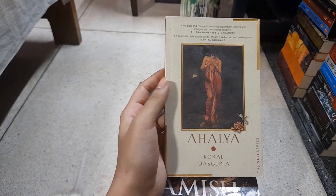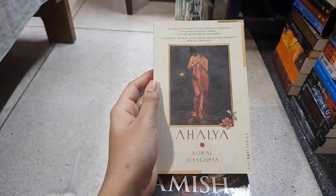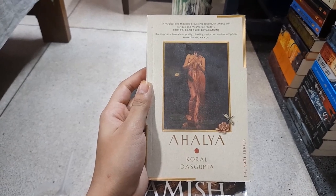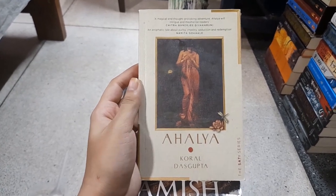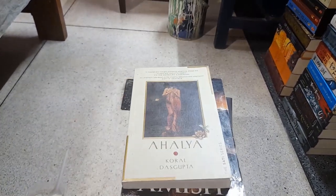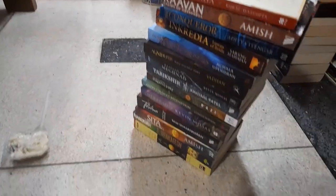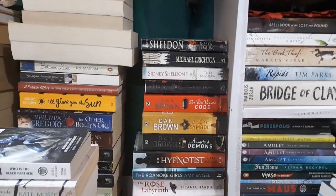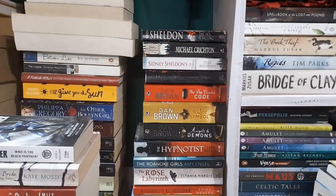Lastly in the mythology stack, we also have Ravan and Ahalya by Koral Das Gupta, which I recently read and reviewed. I thought it was a wonderful feminist retelling of this character's story. That's everything for the Indian mythology stack — now we move on to the thriller section.